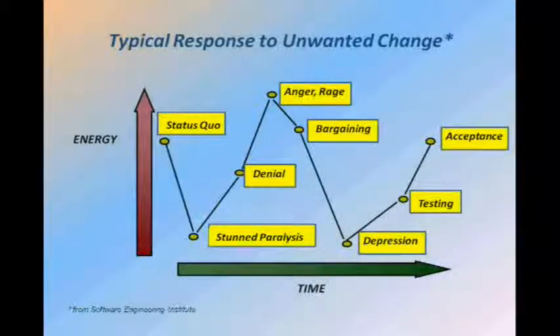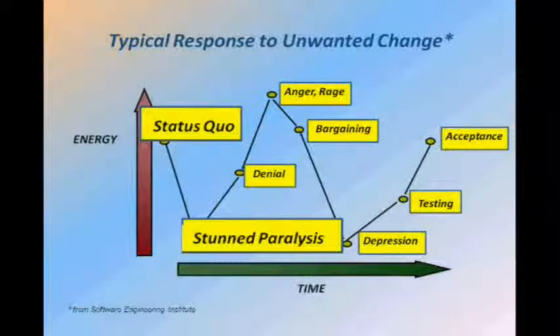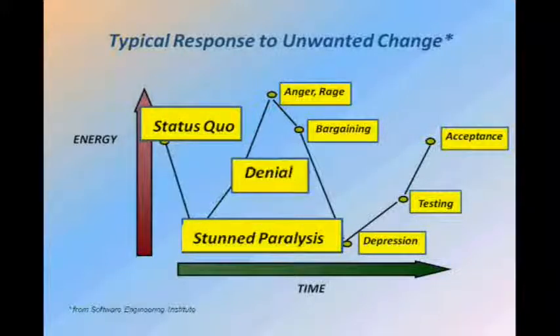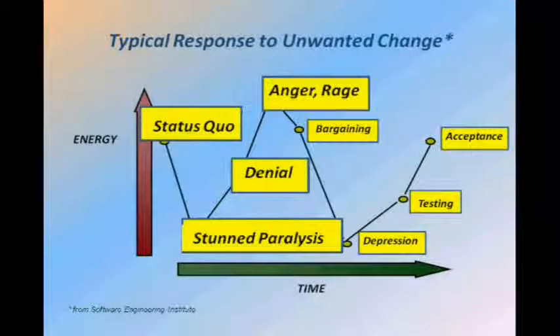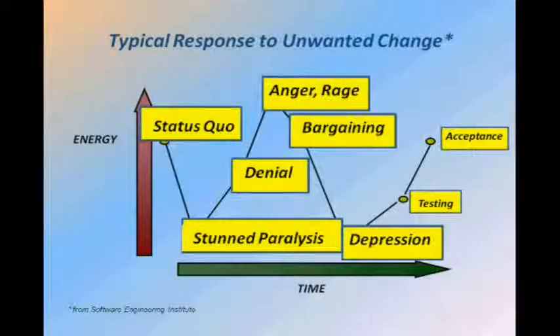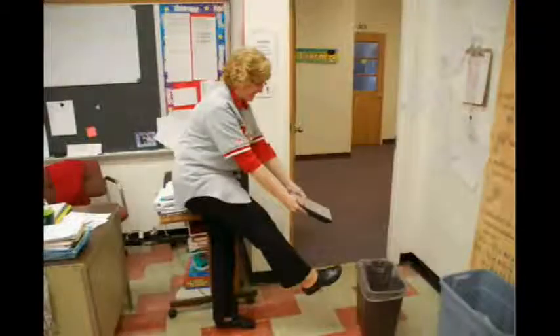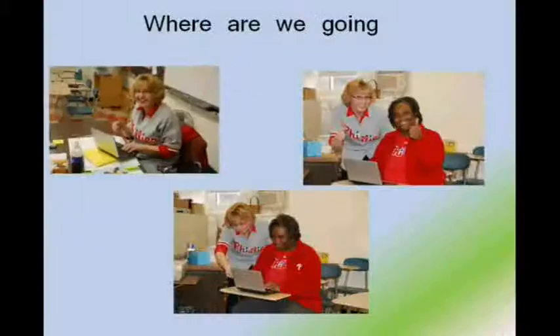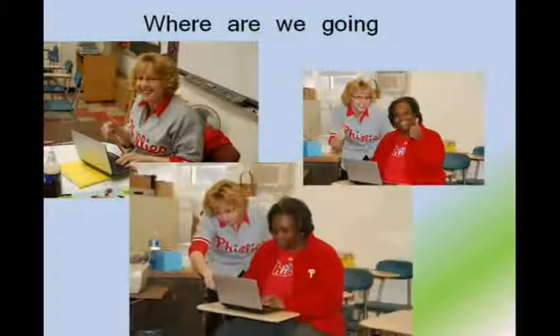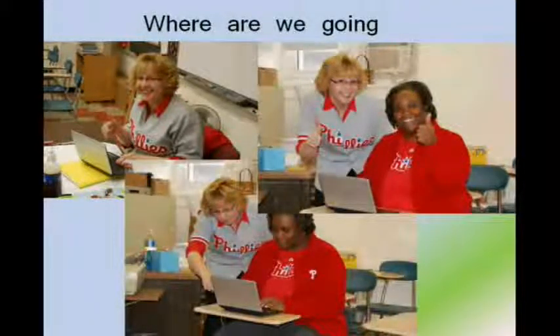With any new program, you have to take into consideration the time and energy requirements. Teachers understood this, and through the course of time went through a variety of emotions, from stunned paralysis to anger and rage as to why the program was being implemented, to depression that they just couldn't get it fast enough, until eventually we reached some sort of acceptance amongst the faculty at Mercy Vocational High School. At first, many teachers probably thought to do this with the netbook. But over time, teachers began to teach each other, and to gain some acceptance, and eventually some enthusiasm about the implementation of one-to-one technologies.